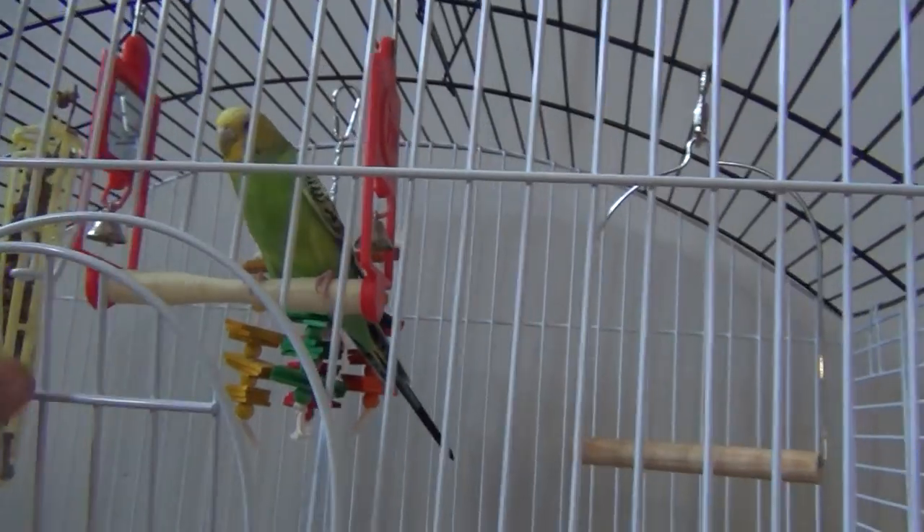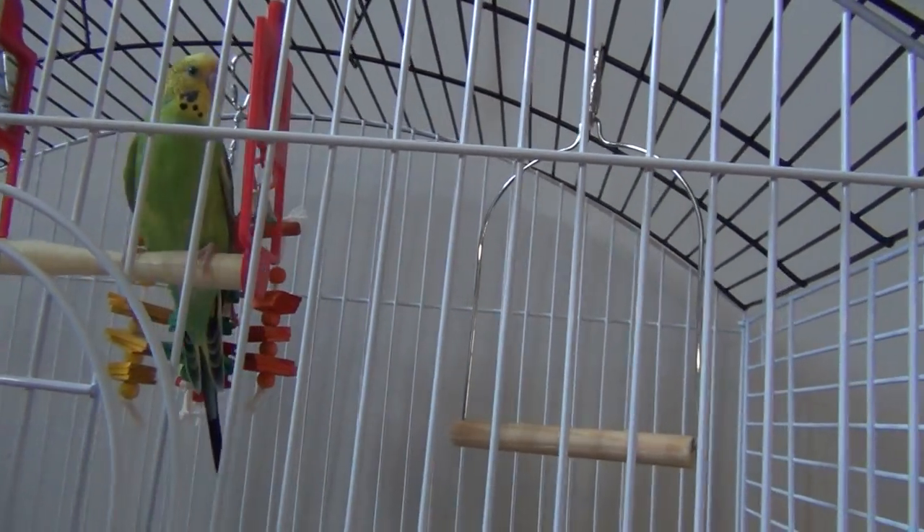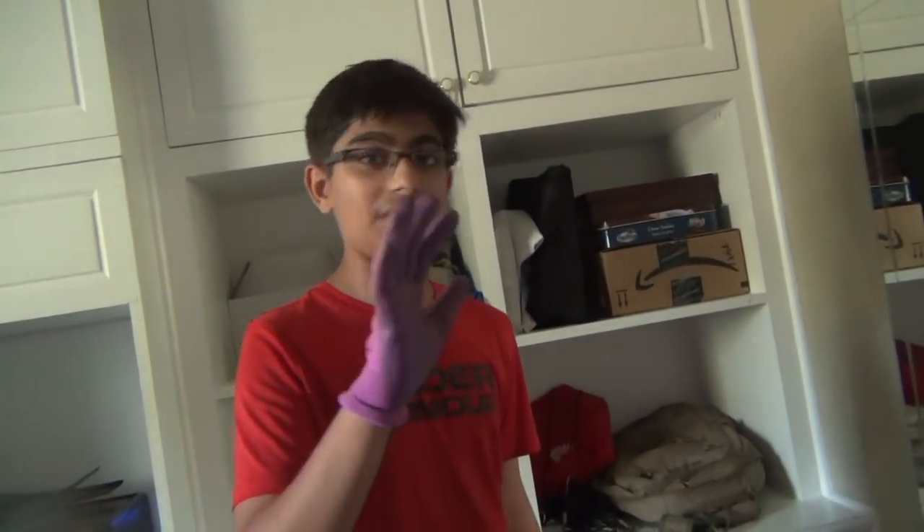You're good, Kiwi. I think we should put Rio inside too. Rio right here is a little feisty because he's not hand-tamed, so I'm gonna have to use some gloves.